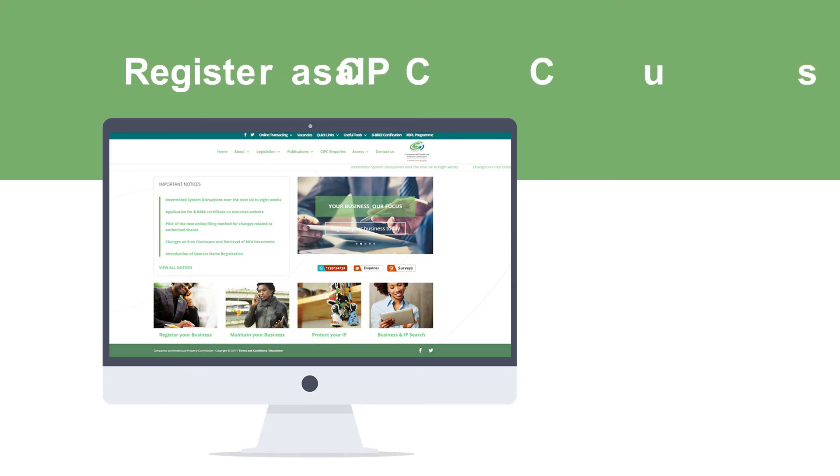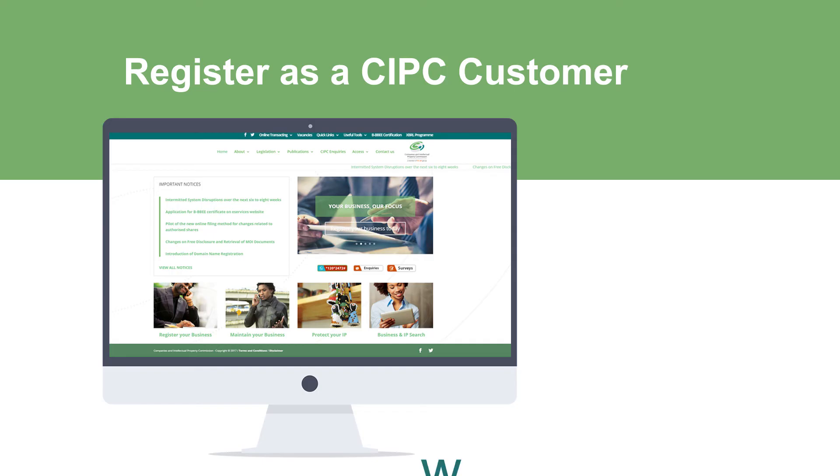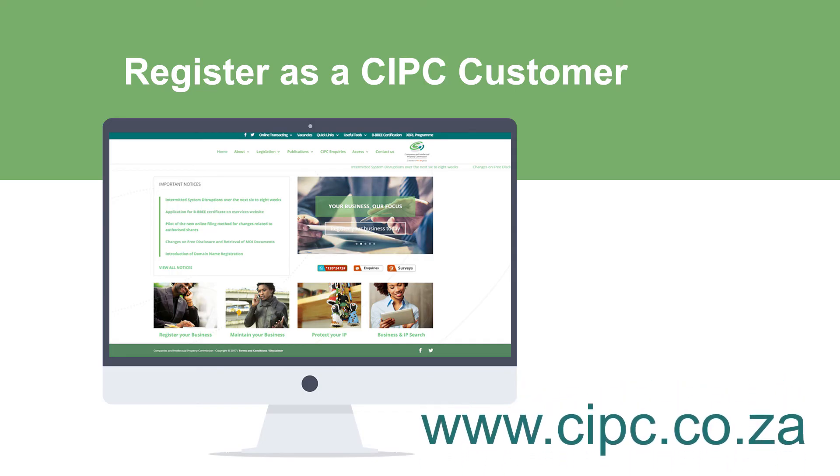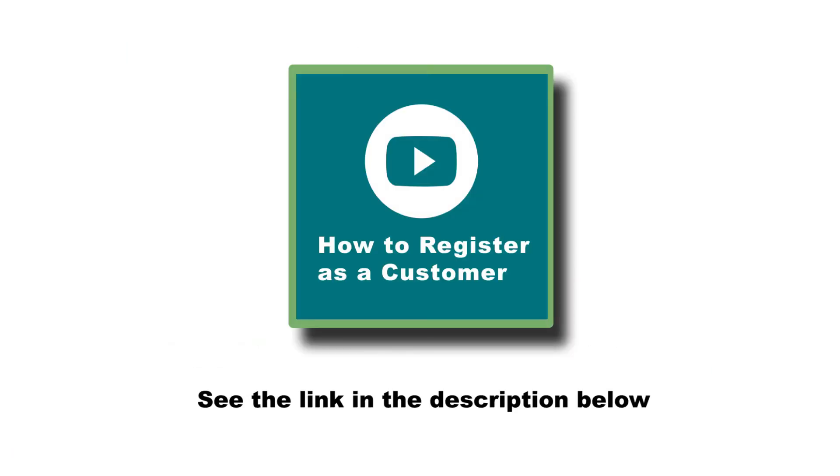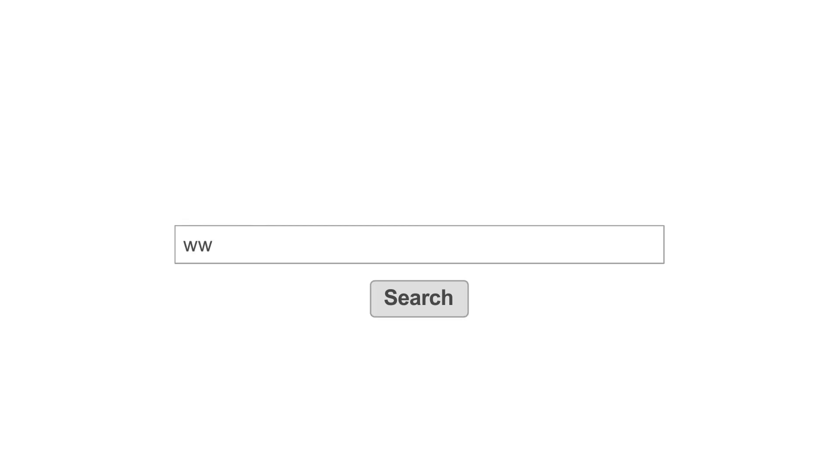Before you can transact on the eServices system you will need to register as a CIPC customer and get your unique customer code. For easy to follow instructions on how to do this, watch the how to register as a CIPC customer video or visit www.cipc.co.za.